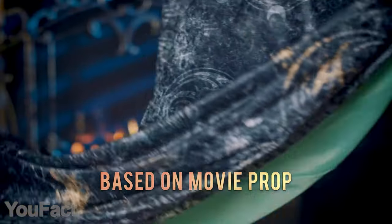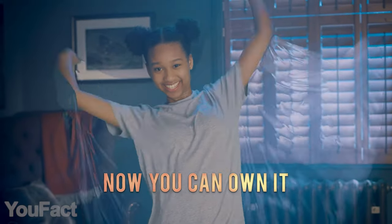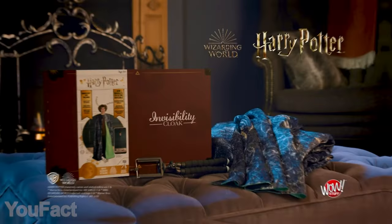Most importantly, the cloak is surprisingly similar to the one we saw in the movies, thanks to the authentic pattern and packaging. You can immediately tell this merch is officially licensed.